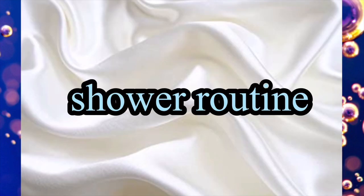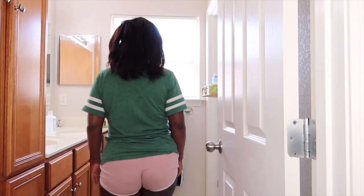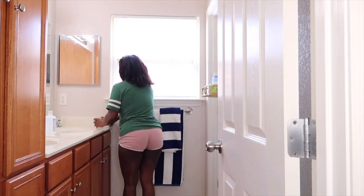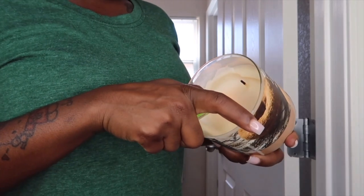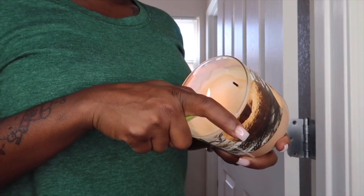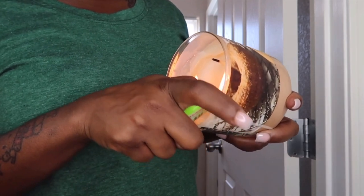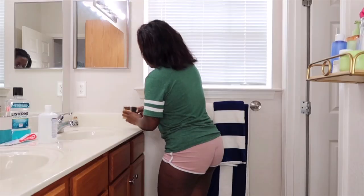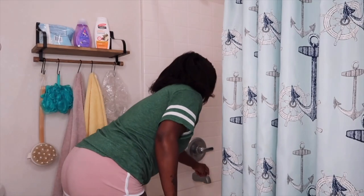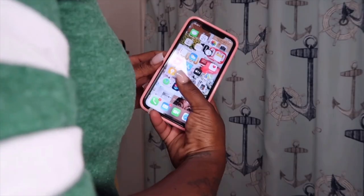Hello everybody, welcome back to the channel! Today's video is going to be my CBD shower routine featuring Truly Beauty. I'm lighting a candle called Cider House Donut from Goose Creek. Once I have a candle lit, I feel like I'm literally stepping into relaxation mode — I like to not only smell good but have everything smell good around me. Now I'm going to turn on my shower on medium heat.